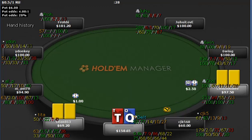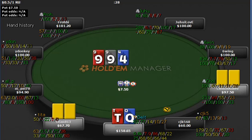Ten-queen offsuit, and we just call. We flat our broadway hand — this would actually be a good spot to make a 3-bet squeeze with a lot of hands against a small 2.5x steal raise and one caller. He just calls it too. We flop nothing, so we check. He checks behind us, and this is showing you the power of the c-bet — if he had bet there, I'm going to let that go very often.